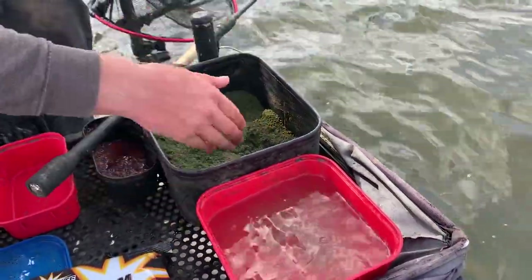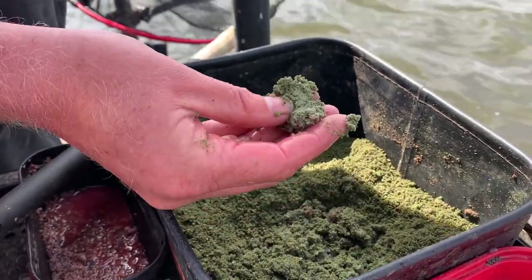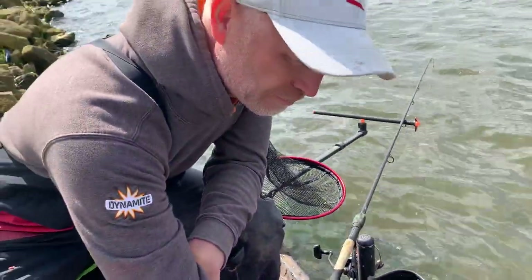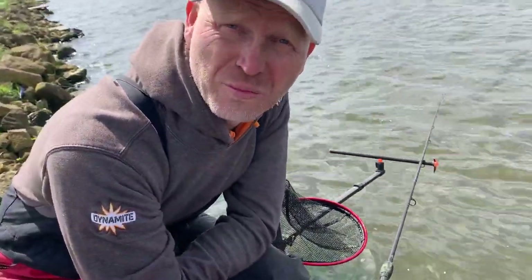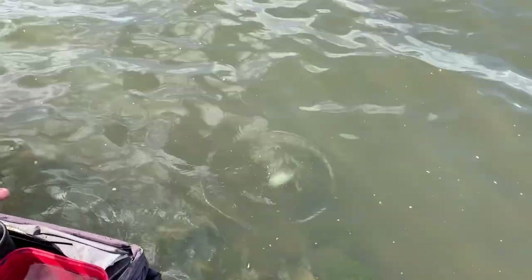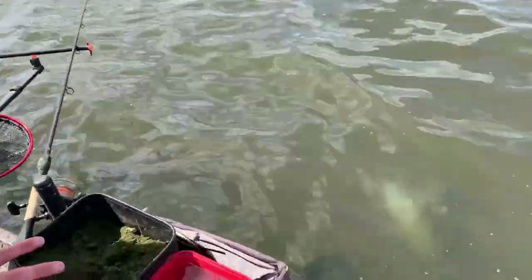We've got a tub of water on our side tray and what I can do is just drip a bit of water into my bowl and create different consistencies. If I want something that's a little bit sloppier, I'll create a little well in the middle of my groundbait bowl. When would you want a sloppy mix? If I need to attract some fish, maybe from a distance. Look — a beautiful cloud going down through the water column. You can see that clearly because the water's so clear. That big cloud is going to attract fish.